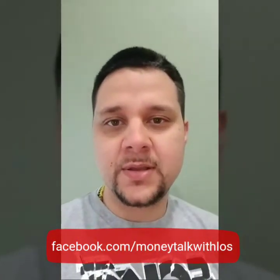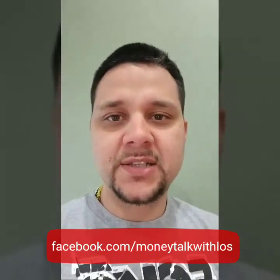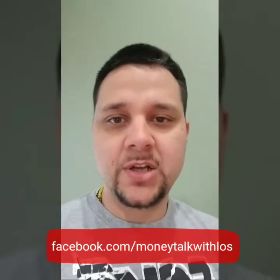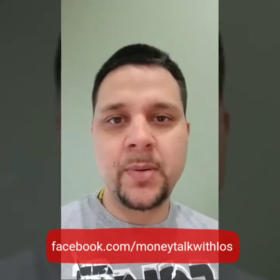Hello, this is Carlos Vega with my Facebook page Money Talk with Los, making my first video today. I decided to talk to you about minimum payments on your credit cards and being in no interest promotions.